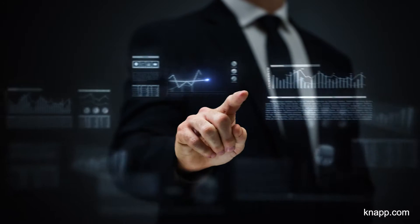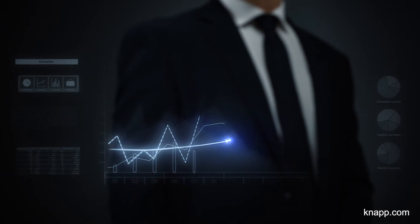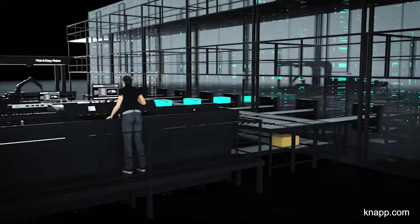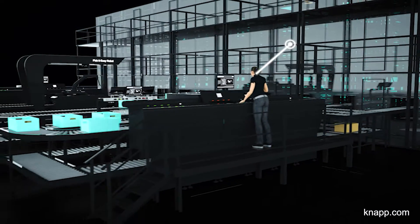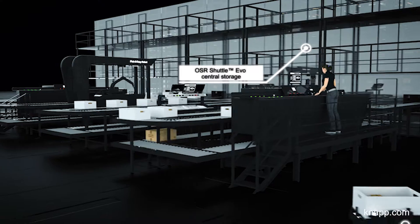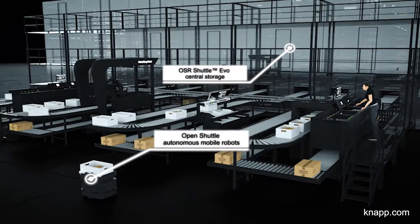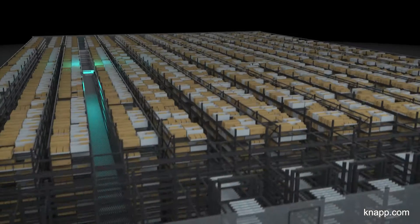Are you looking to achieve flexibility, maximum performance, and maximum efficiency in your logistics processes? Our solution, the OSR Shuttle EVO Plus, combines the advantages of a high-performance storage system with the flexibility of intelligent autonomous mobile robots.